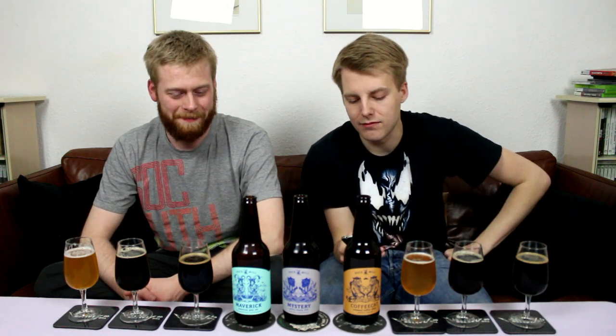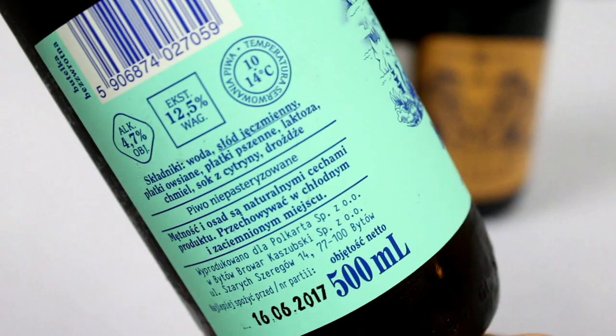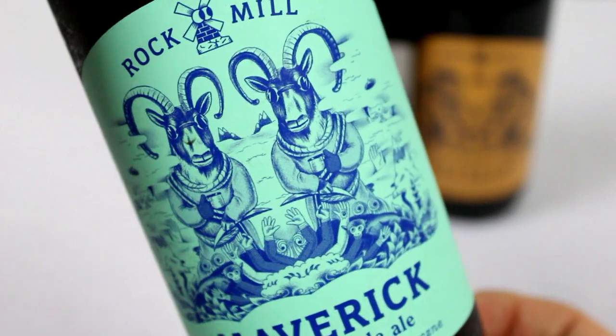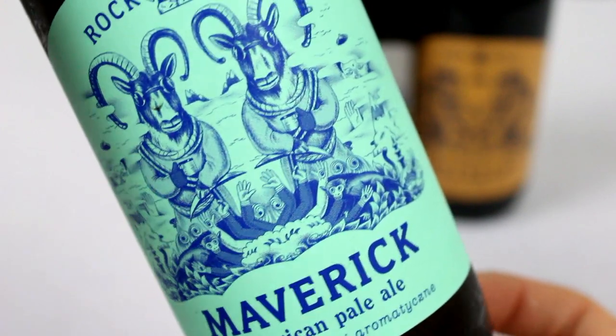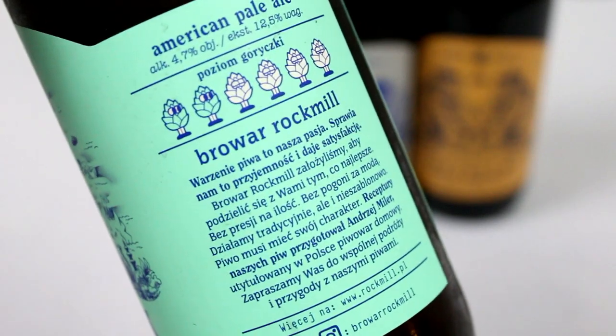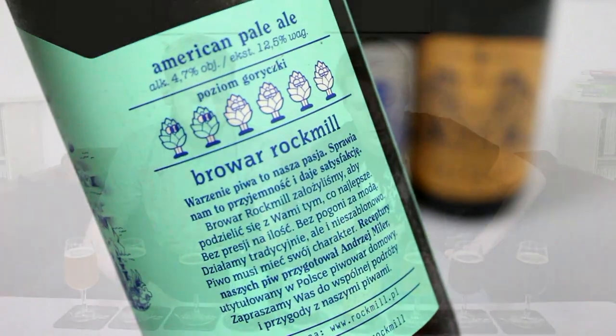Lucas was kind enough to send some info on the beers, so thanks a ton to Lucas. Let's start off with the American pale ale, Maverick, because it's the lowest ABV. It's a pale ale and the other ones are dark beers. Maverick is an American pale ale at 4.7 percent, hopped with Citra, Mosaic, and Simcoe, and they added lactose and fresh lemon juice to it - I didn't expect that. That's quite different for a pale ale.